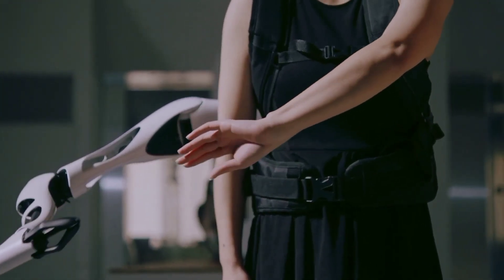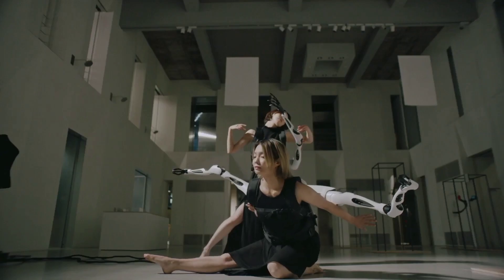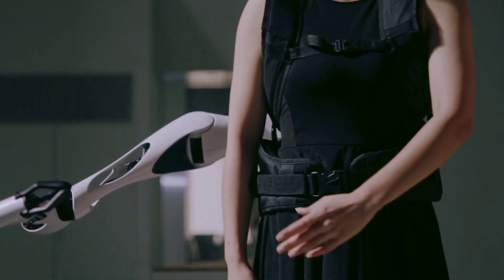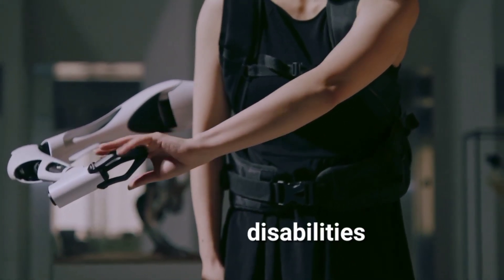But where Jizari Arms could have the most impact is in improving the quality of life for people with disabilities. By augmenting their bodies with these advanced robotic AI arms, Jizari Arms could be used to enhance the flexibility and ease of movement of individuals with disabilities.